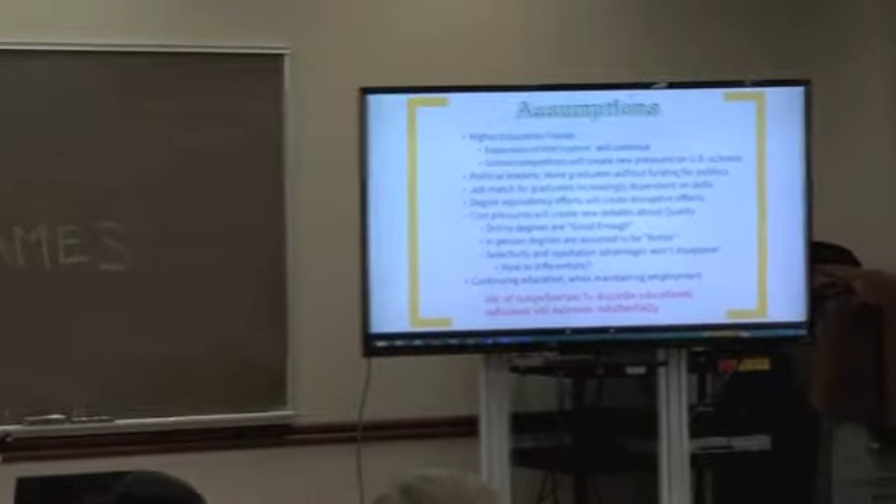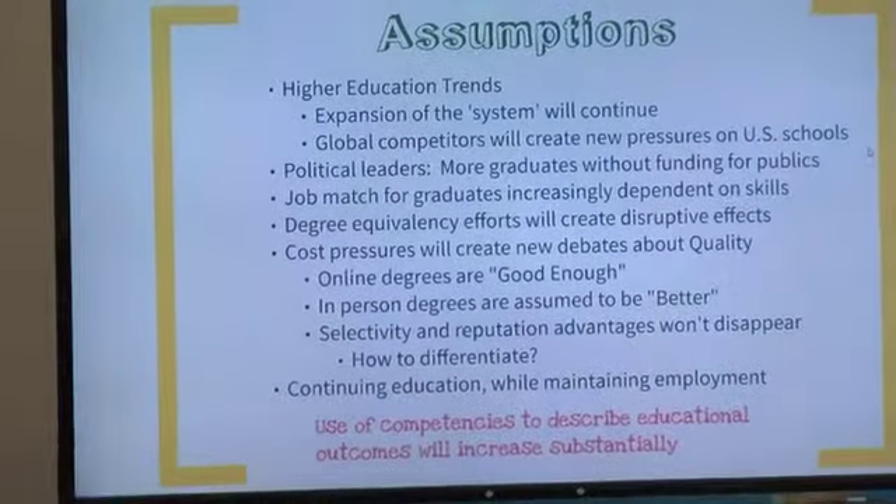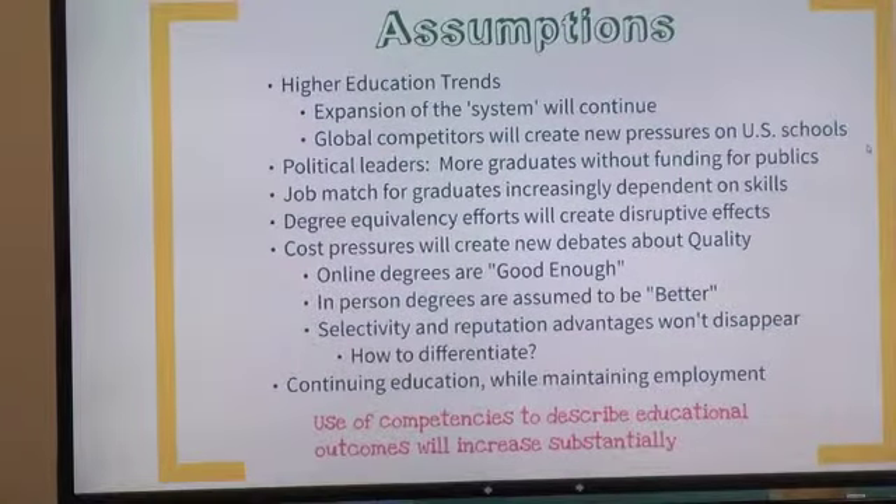I've covered some basic assumptions I have — my thinking about the larger trends in the industry. We're talking about what a digital badge is, where the idea came from, why you might want to earn one or issue one as an institutional provider, how institutions are beginning to use them. The key thing I'm driving towards is that the use of competencies to describe educational outcomes is going to become more and more common. We see it working its way into accreditation standards, even in employer-based formal training programs.